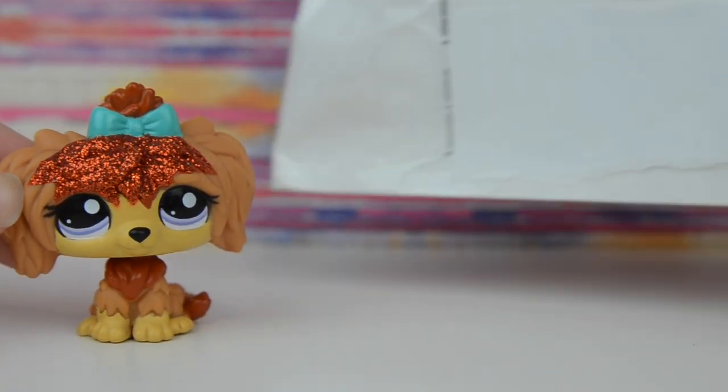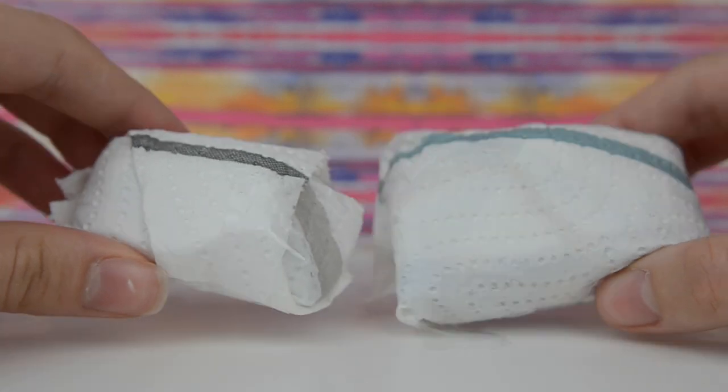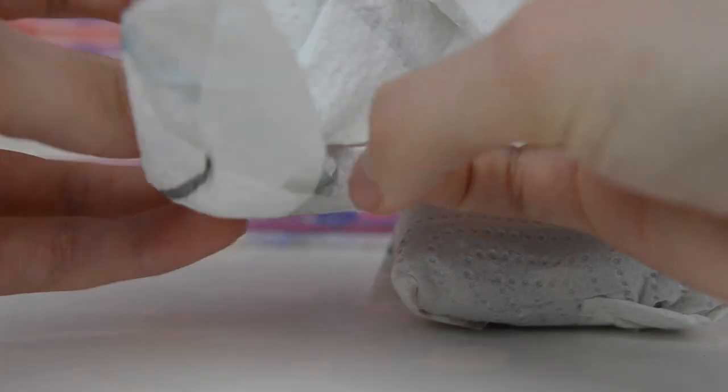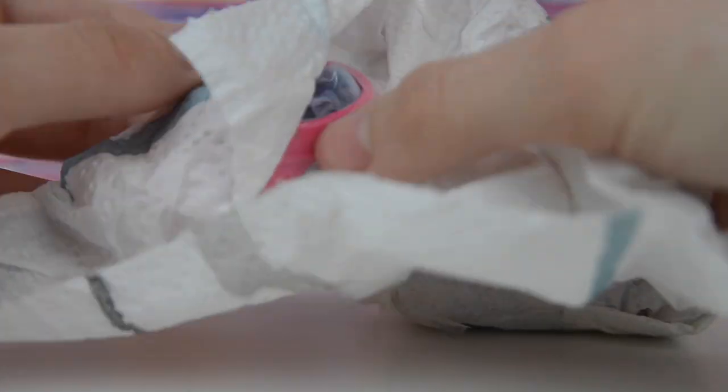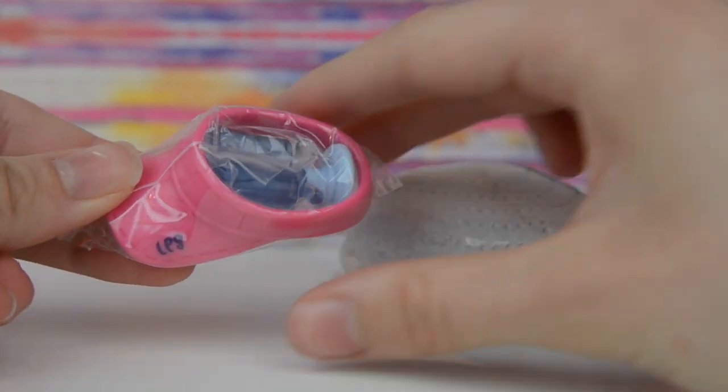Okay, so I think I'm going to start off with this package. Here we go. Oh my goodness — it's so nicely packaged.